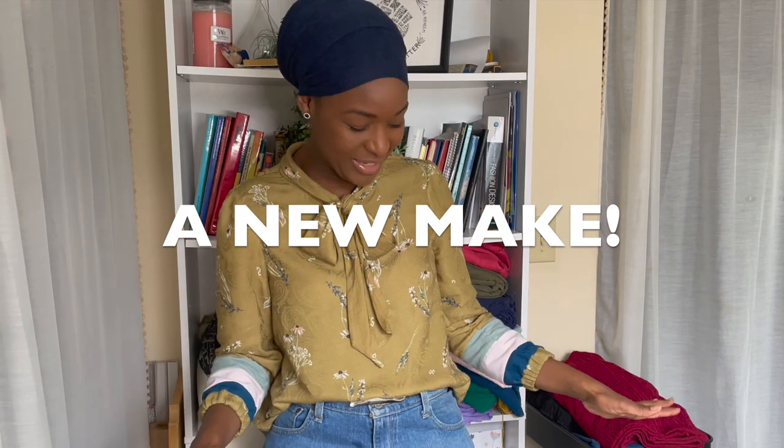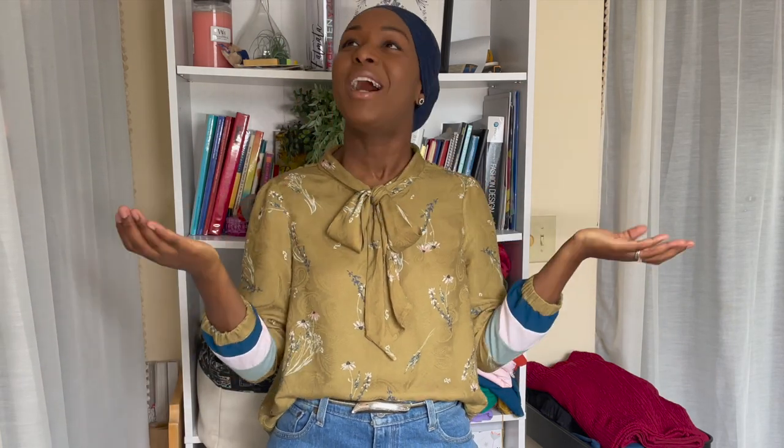I'm going to begin by sharing what I've made this week, what I have planned for the upcoming week, and then just more generally how life and me-made and all of that is going at the very moment. Let's begin by talking about this new top.